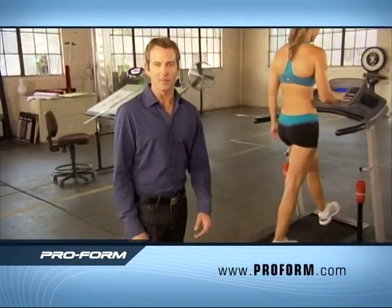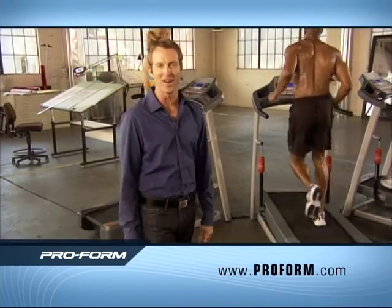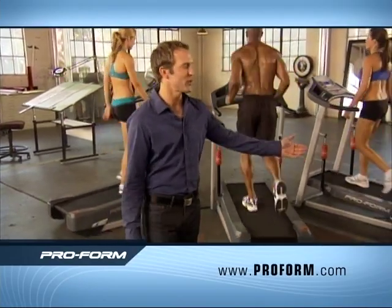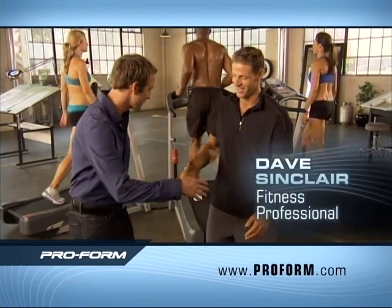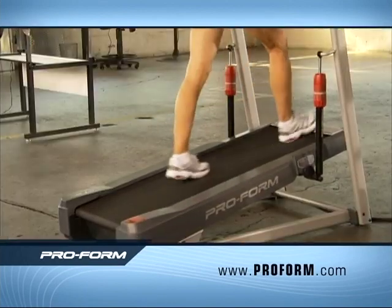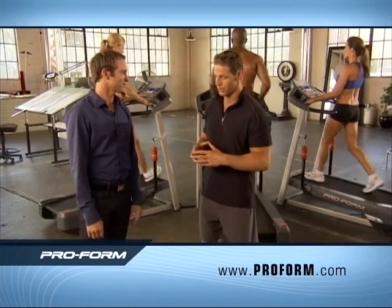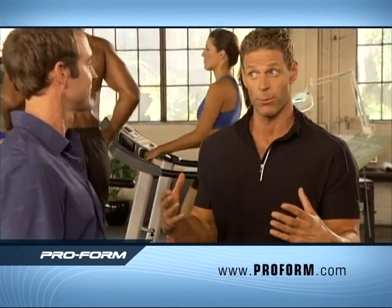If you think you have to run your guts out, beat your knees to a pulp, or work out for hours to get the body you want, think again. Expert trainer Dave Sinclair is here with the ProForm XT to show us why. I've got to tell you — I've been around steppers, treadmills, ellipticals, but I've never seen anything like this. The ProForm XT looks like nothing you've seen before, and it works like nothing you've ever seen before.